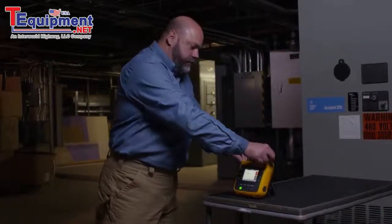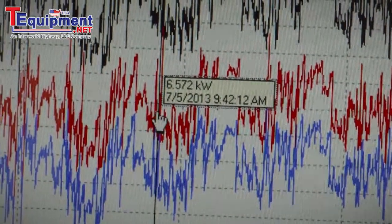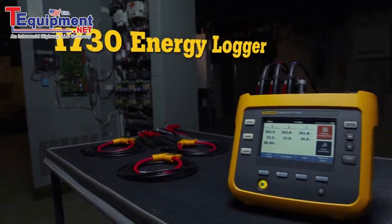Paying for power you're not using is a problem. Start tracking your energy and stop wasting your money. Put the Fluke 1730 to work for you.